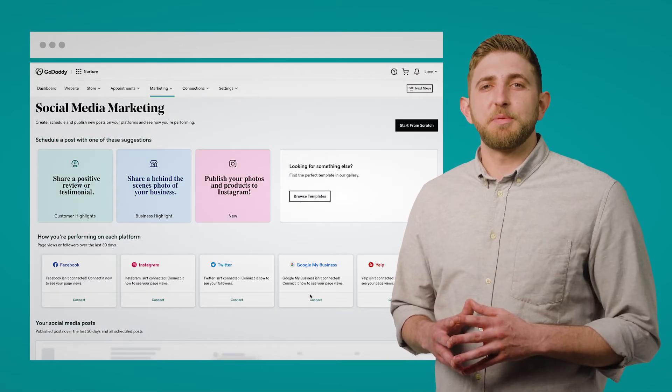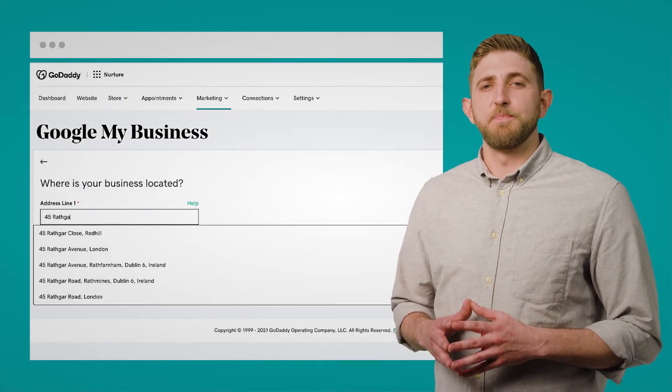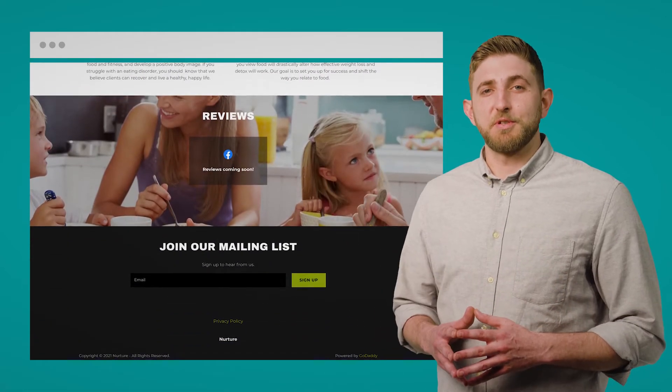You can even connect your website to Facebook and create a Google business listing within minutes of setting up, allowing you to be discovered by more local and international customers.